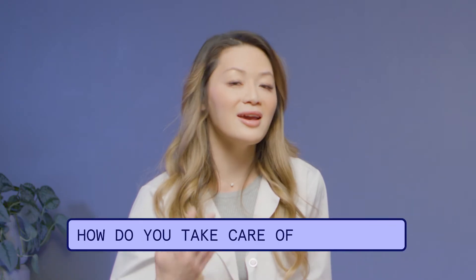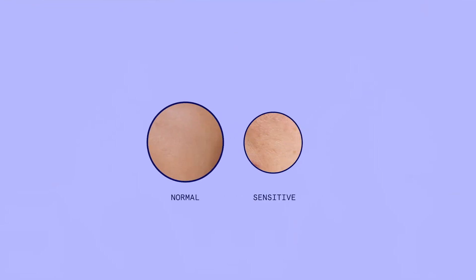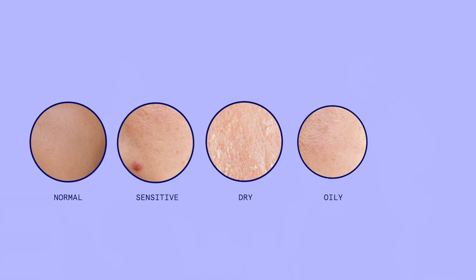What we do want to think about is when we're choosing products — how do you take care of the type of skin that you have for that particular week, month, or year? And as you get older, your skin type can change as well. So there are five main skin types: normal, sensitive, dry, oily, and combo.